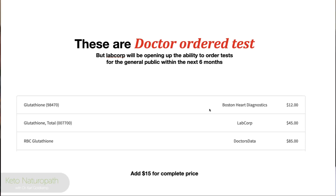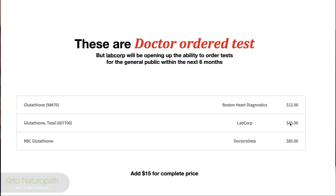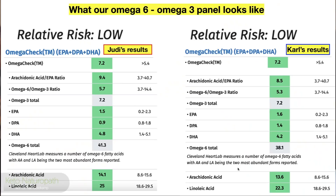These are doctor-ordered tests right now. If your doctor ordered from Boston Heart Diagnostics, they'd send you a kit — you get the blood draw, put it in the kit, mail it back. LabCorp is like Quest — there are probably five phlebotomy centers near you. The test runs about $45 plus $15, so roughly $50. Red blood cell glutathione analysis is available through Doctors Data and LabCorp, and I'm building a better relationship with LabCorp — they have a great panel.